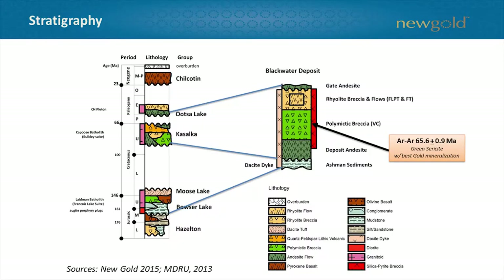I really look forward to talking about that. The regional stratigraphy is summarized on the left — familiar players including the Jurassic Hazelton, Bowser Lake group, Kosalka group, Late Cretaceous, unconformably overlain by Eocene, and then our arch-nemesis the Chilcotin that Craig talked about. On the right, a stratigraphic column of the Blackwater deposit rocks. The oldest rocks in the immediate deposit area are the Bowser Lake Ashman sediments — dominantly mudstones — unconformably overlain by trachyandesites.